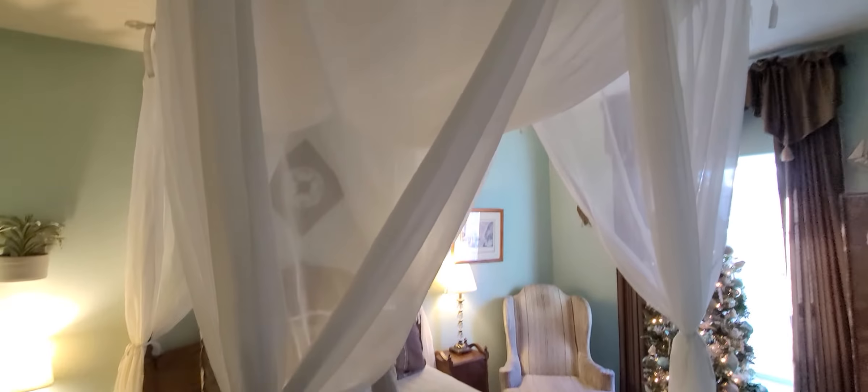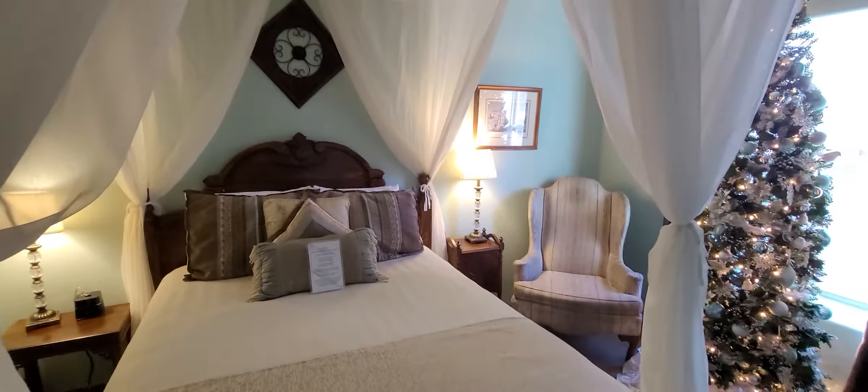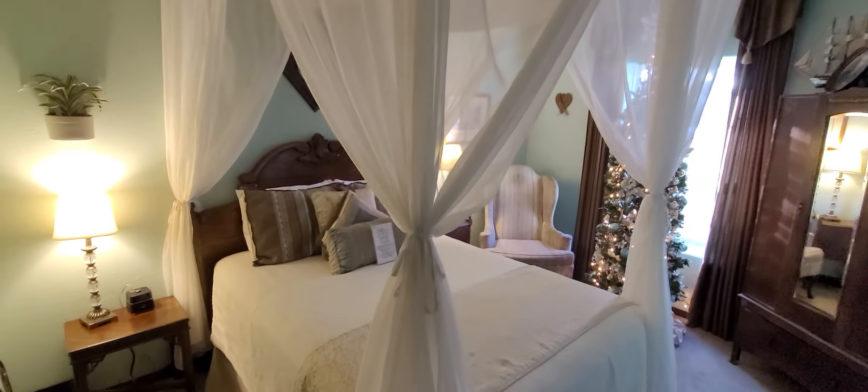What you're seeing is the beautiful Williams room. It's one of my favorite rooms to recommend to couples come away for a romantic evening. It's secluded, it's nice, and it's a beautiful room. It's simple, sweet, and it has everything you need. Plus that canopy is a nice added feature.